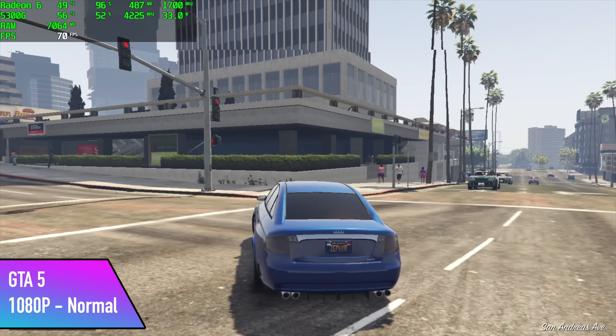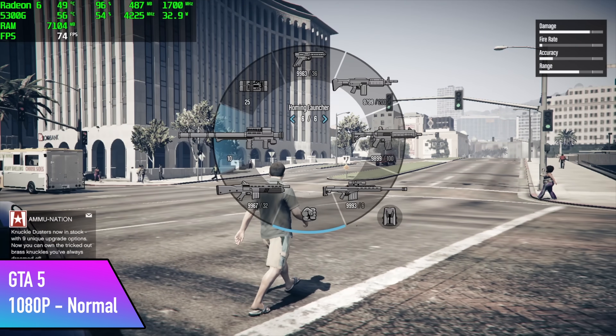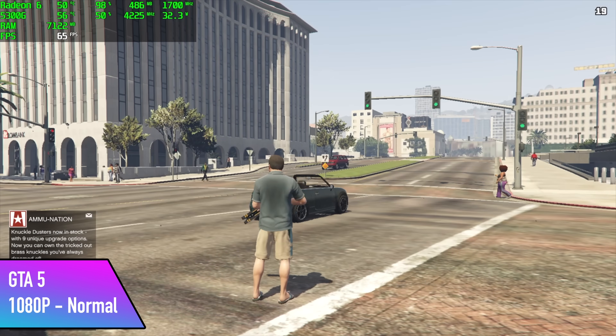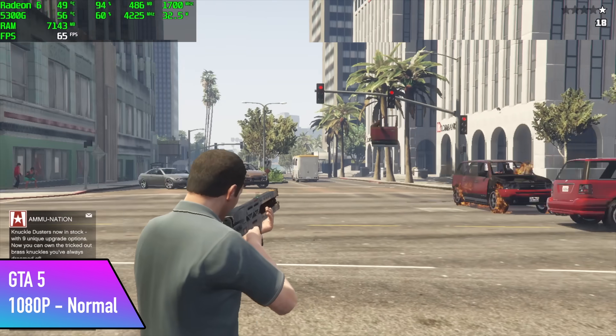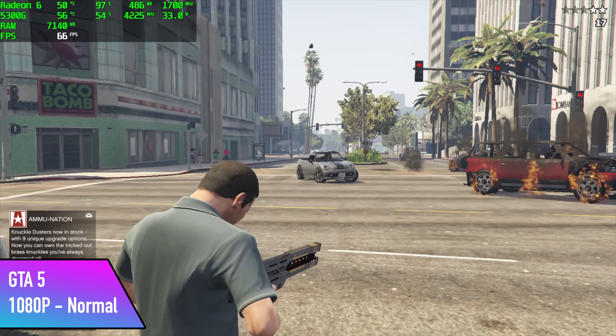GTA 5 did much better than I thought it would. We got an average of 66 FPS at 1080p on normal settings. I really wasn't expecting to be able to play this over 60 even at normal settings at 1080p — I thought I'd have to drop it down, but as you can see it's actually performing really well.